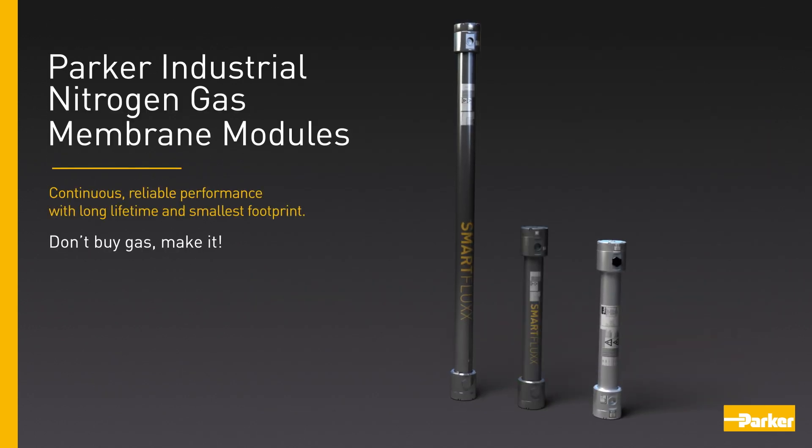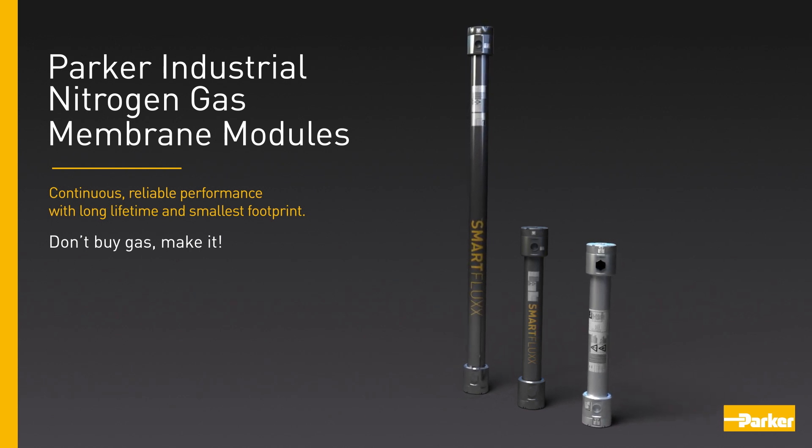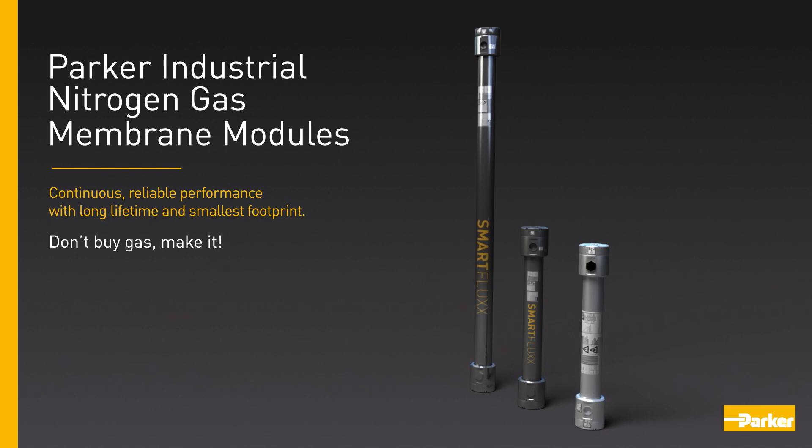Parker Industrial Nitrogen Gas Membrane Modules. Continuous, reliable performance with long lifetime and smallest footprint. Don't buy gas, make it.